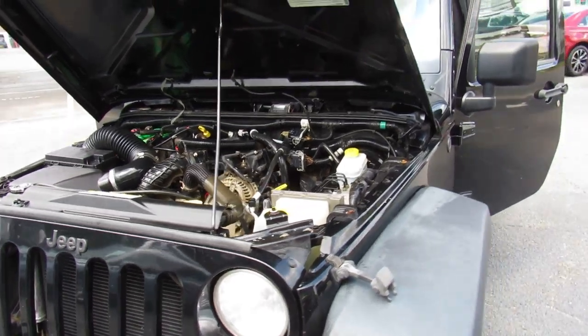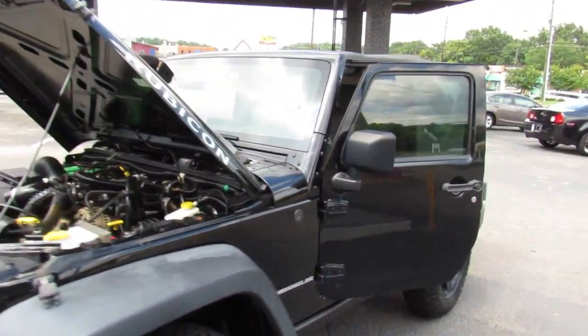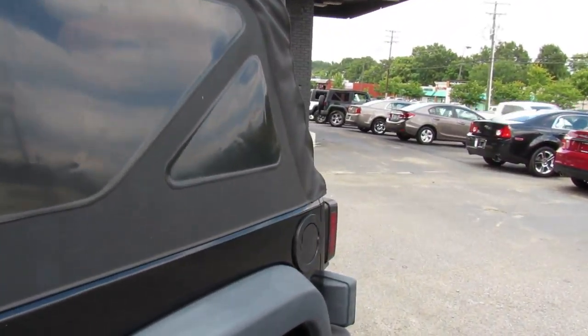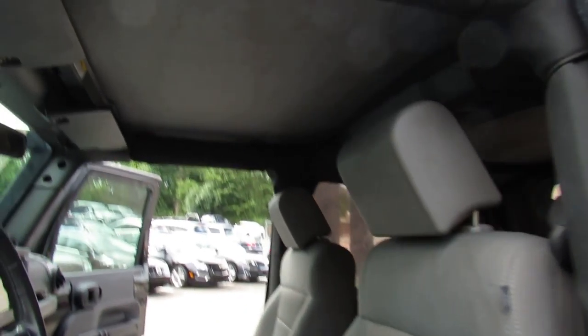Come test drive this Jeep today here at Auto Selection of Charlotte, or give us a call at 980-406-3020. We speak Spanish. Visit us here at Auto Selection of Charlotte or call us at 980-406-3020.